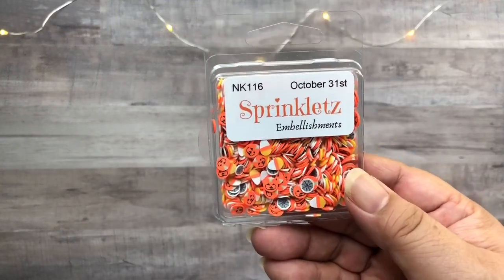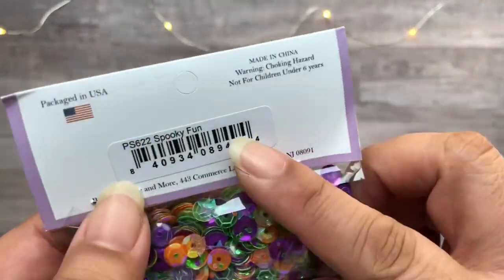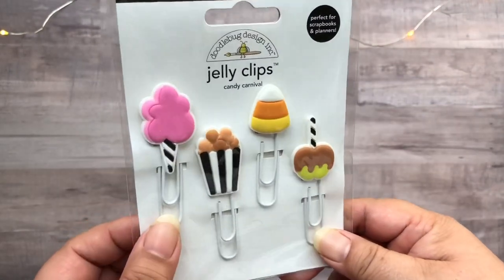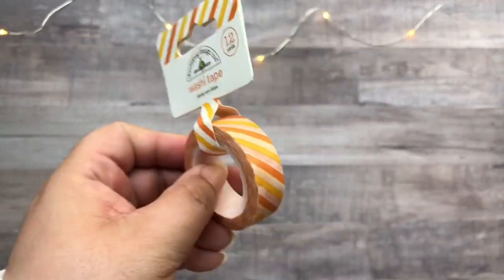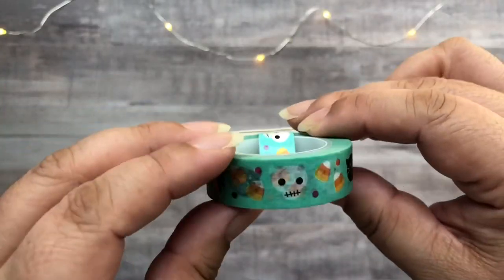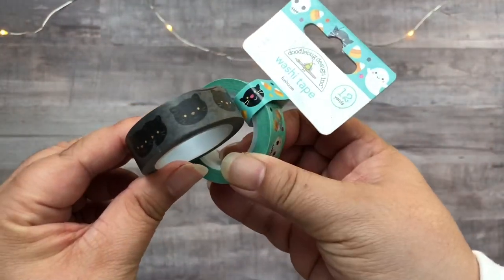I forgot to mention that all of the items, except for the kit from Studio Calico, came from scrapbook.com. These here are polymer clay pieces — this one's called October 31st. And these here are sequins, this one's called Spooky Fun, and I wanted to use these and the clay pieces for shaker cards. Last from scrapbook.com are some items from Doodlebug Designs: their jelly clips called Candy Carnival, washi called Candy Corn Stripes, and another one called Funhaus with cute Halloween icons. And I have another pack which I think is also from Doodlebug Designs because the black cat looks similar.